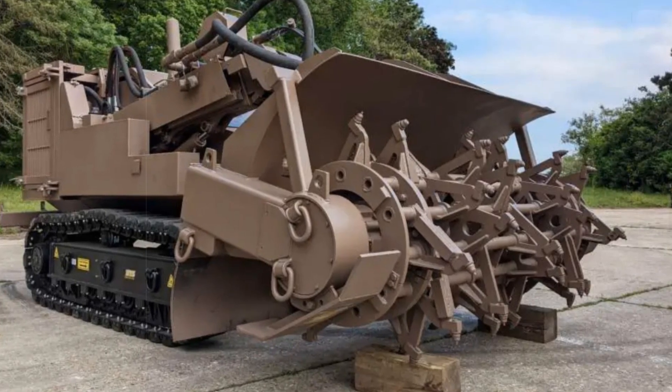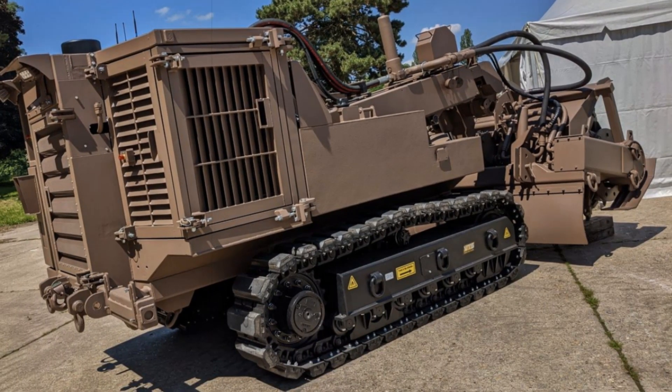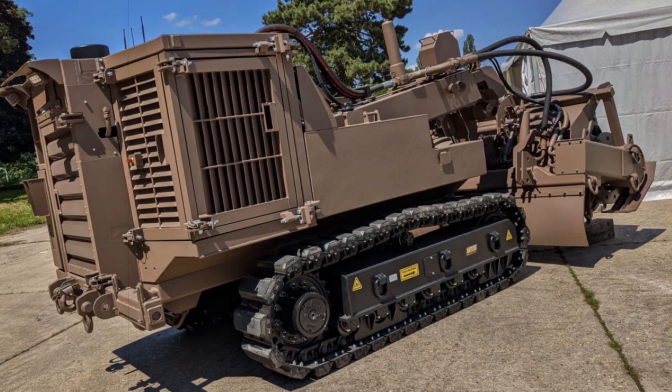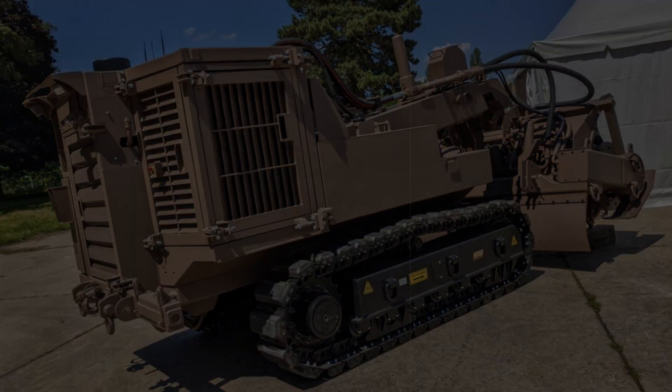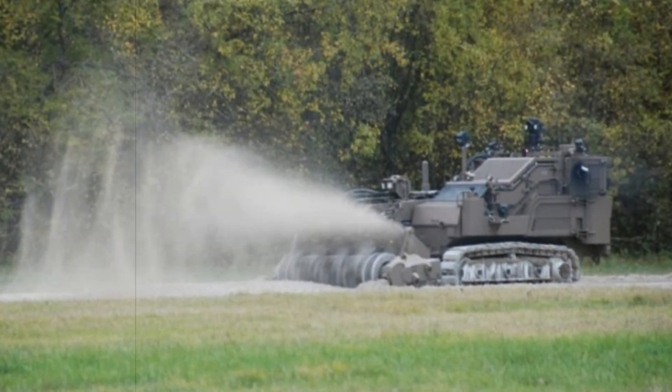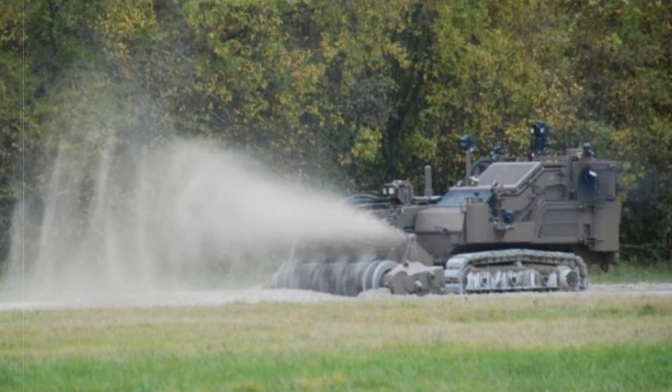The newly upgraded Gryphon 6x6 armored vehicle has been tailored specifically for engineering and explosive ordnance disposal tasks. This versatile platform retains the Gryphon's renowned mobility and protection, while incorporating specialized tools to support a wide range of engineering operations, from fortification construction to mine clearance.